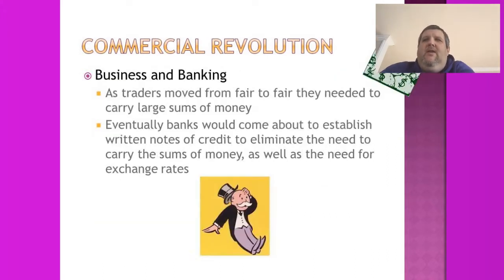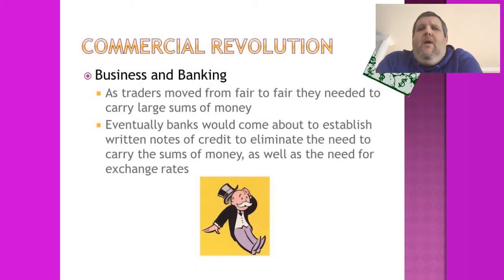The problem with this merchant trade was the need to carry large sums of money, making traders targets for robbery in the forests between towns. Eventually, banks emerged and established written notes of credit, eliminating the need to carry cash. Merchants could essentially write a check, and the bank would vouch for them. This was the beginning of buying and selling on credit — the foundation of business and banking in the commercial revolution.